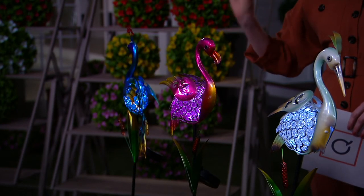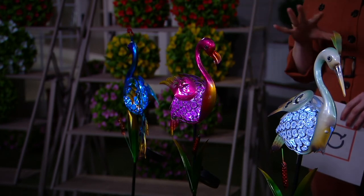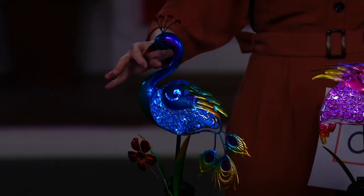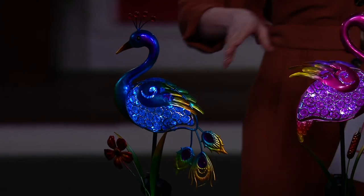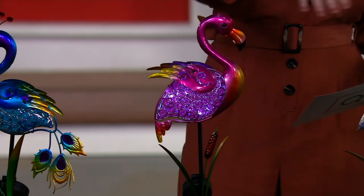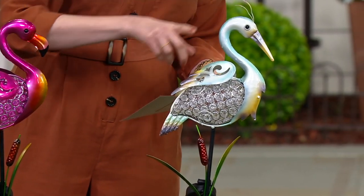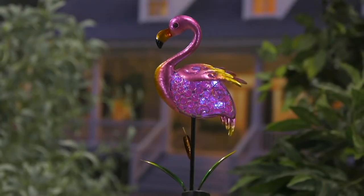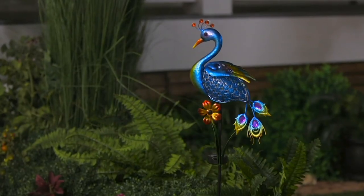Almost 1,000 of our solar-illuminated bird garden stakes ordered just in the past few minutes. You have three choices: the very popular peacock — the peacock has been leading the flock, so to speak — then the flamingo, and then our heron, which is the most limited. Item number M70253, over 1,000 ordered. That sale price on three easy monthly payments is $7.91.